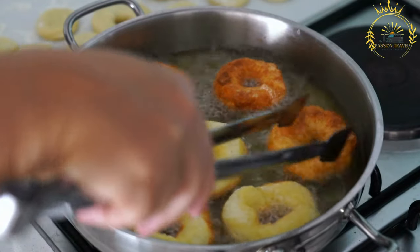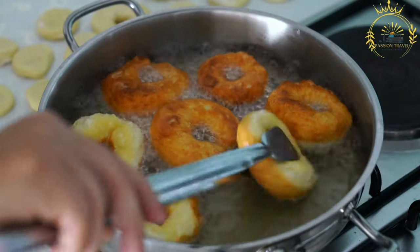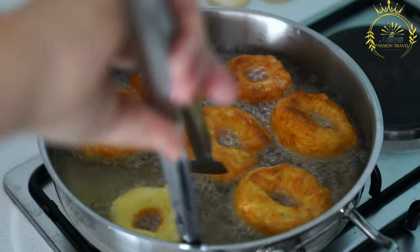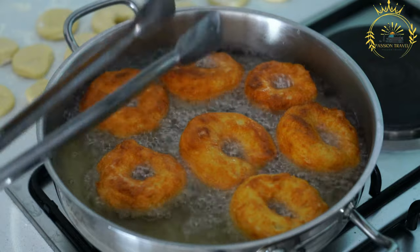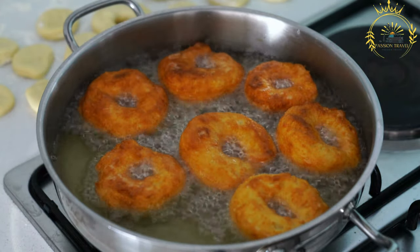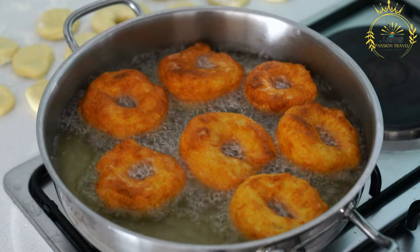Mixing: the dry ingredients are combined in a bowl, and water is gradually added to form a smooth and thick batter. The batter should be thick enough to hold its shape when dropped into hot oil for frying. Mequenia is traditionally deep-fried in hot oil until it becomes golden brown and crispy. The dough is usually dropped by spoonfuls into the hot oil and cooked until it puffs up and expands.